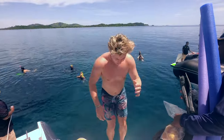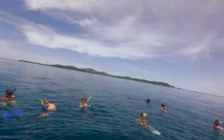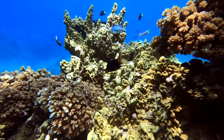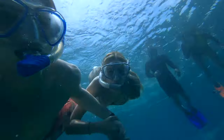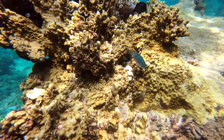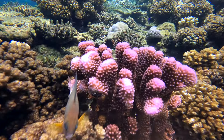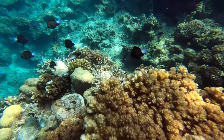We arrived at our first destination, the Sunflower Reef. We quickly hopped into the beautiful blue 86-degree water, excited for our snorkel. The snorkeling at Sunflower Reef was gorgeous, but most of the cool fish were deeper down, which made it a little bit more challenging. Regardless, it was a great start to our activities.